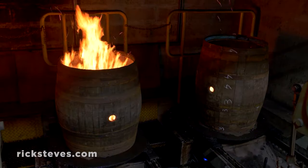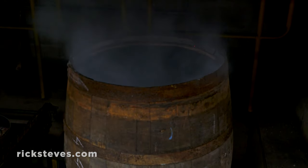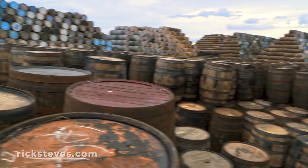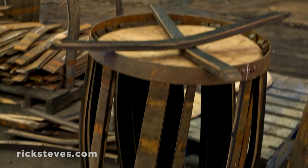Finally, the inside is artfully charred, creating a carbonized coating that helps give whiskey its golden hue and flavor. The United States actually contributes to the character of scotch whiskey because most of the barrels used in Scotland are made from the staves of hand-me-down bourbon casks from Kentucky.